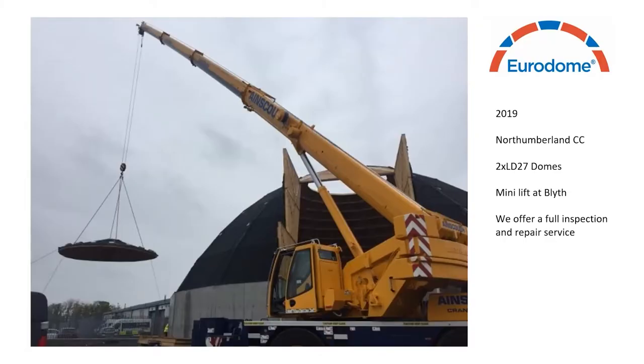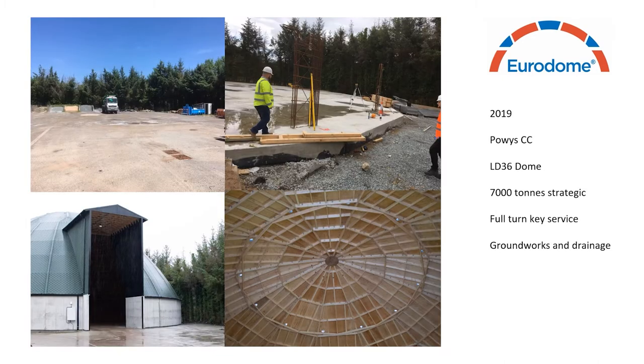This next slide shows one of two barns recently built for Northumberland County Council, constructed one after the other. You can see the main roof is nearly complete with the final section being lifted into place by crane to complete the dome shape. The following slide shows a large strategic store built for Powys County Council in 2019 — 36 metres in diameter holding around 7,000 tonnes. We provided a full turnkey service from groundworks to new pad, integrating dome walls and drainage as required by the client.